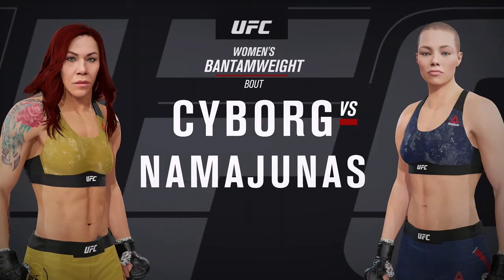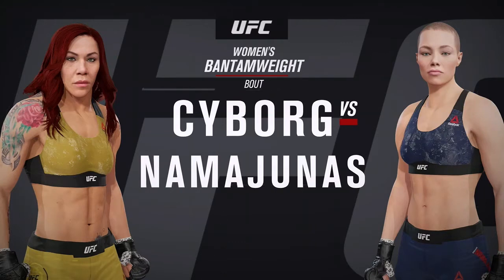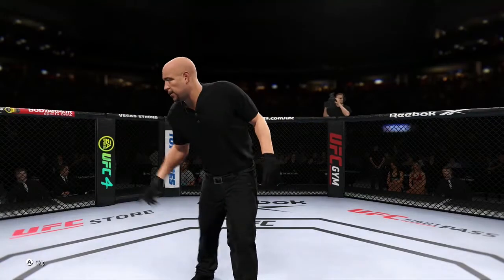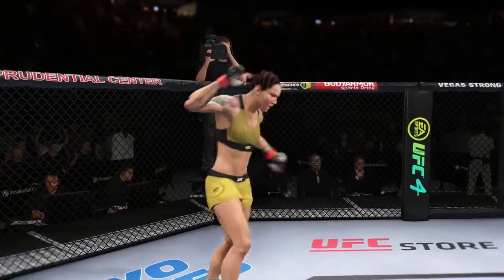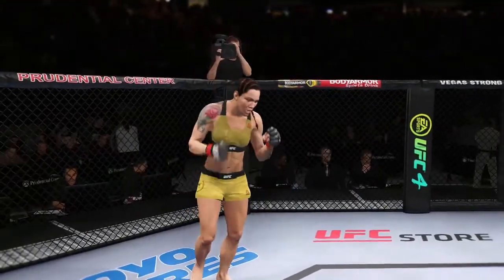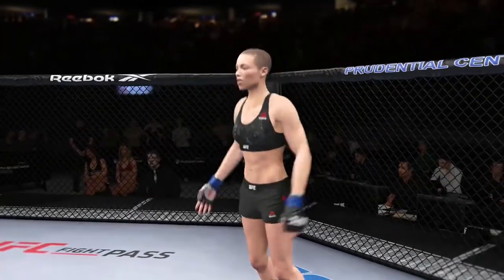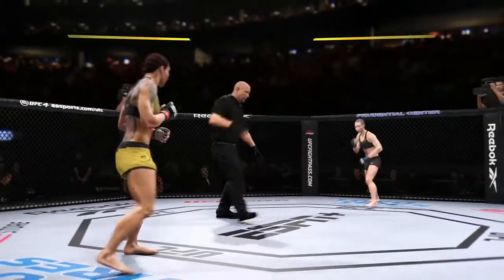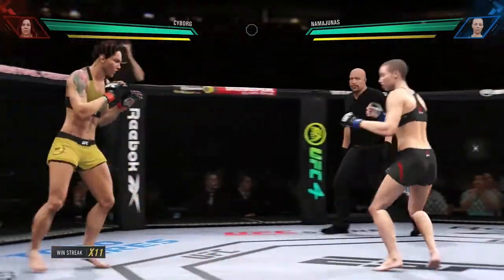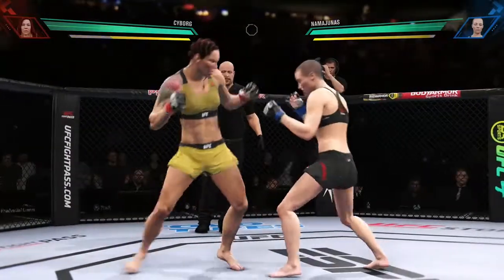Coming up next, it's a women's bantamweight tilt between Chris Cyborg and Rose Namajunas. All right, here we go — it does not get a whole lot better than this, ladies and gentlemen. Knockout mode: not a whole lot of explanation needed. The last woman standing will be your winner.